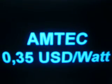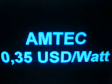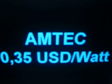AMTEC is not the only heat engine being kept out of the mainstream on purpose. By the way, the Stirling engine is now commercialized at about 10 euros per watt, which is a ridiculous price for a very simple engine design.